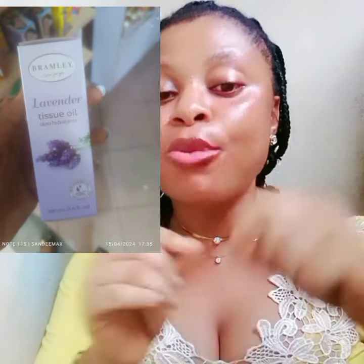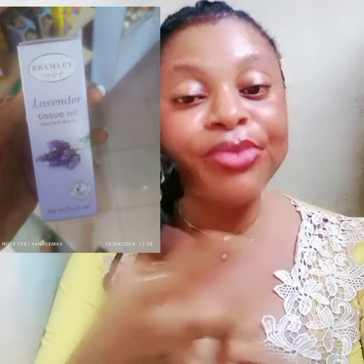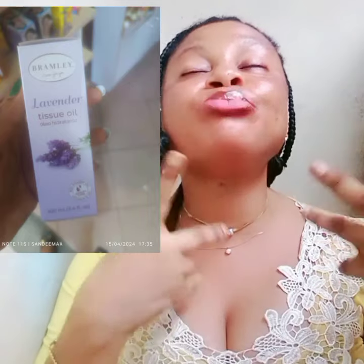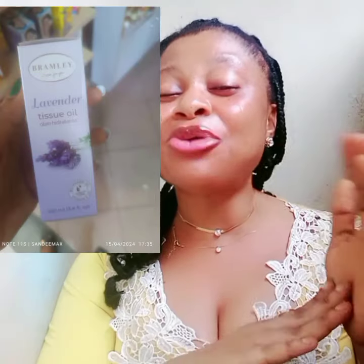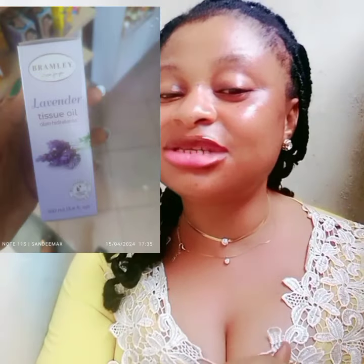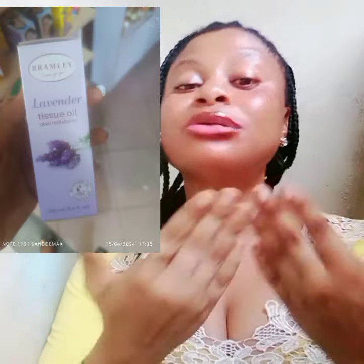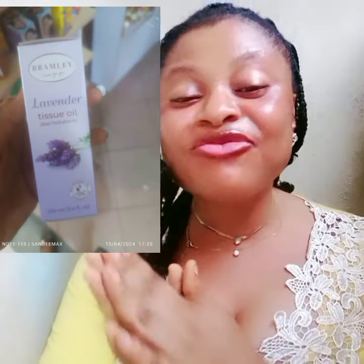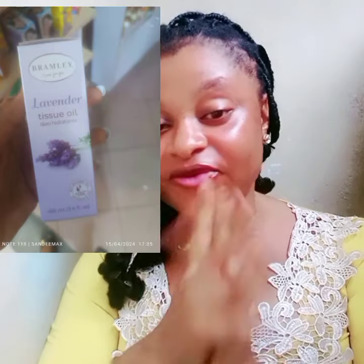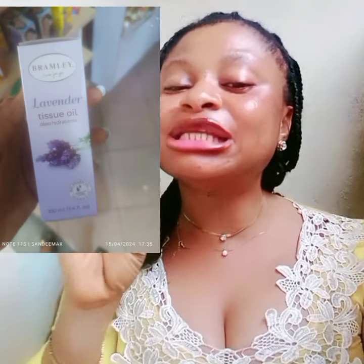This Lavender Tissue Oil will be used together with the VSQ Essential Oil. You're just going to combine these two oils — they can be added into your lotion, cream, or shower gel, or used directly on your body. The lavender oil bottle is way bigger than the VSQ oil bottle. For people who keep asking, 'Joy, can I use only one oil?' — yes, you can use only one, but I recommend combining both oils for the fastest and best results.